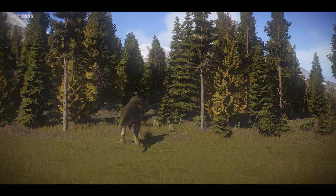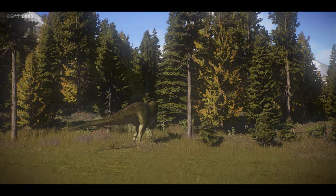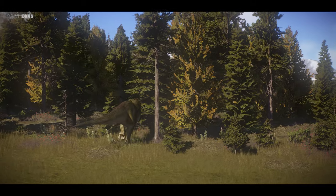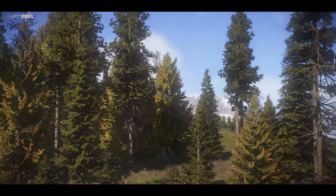This, however, is only speculation, and its function could have been radically different. What's certain is that our perception of T-rex has not finished changing.